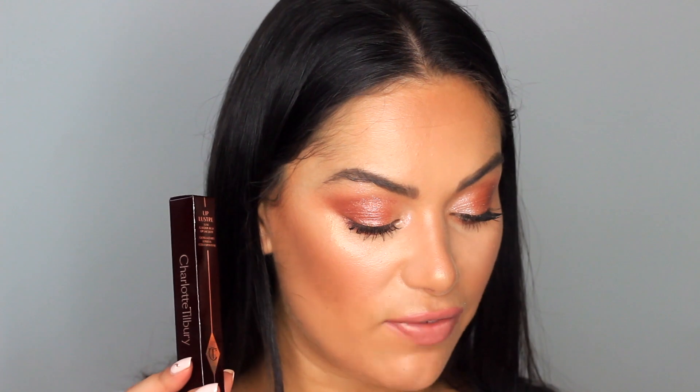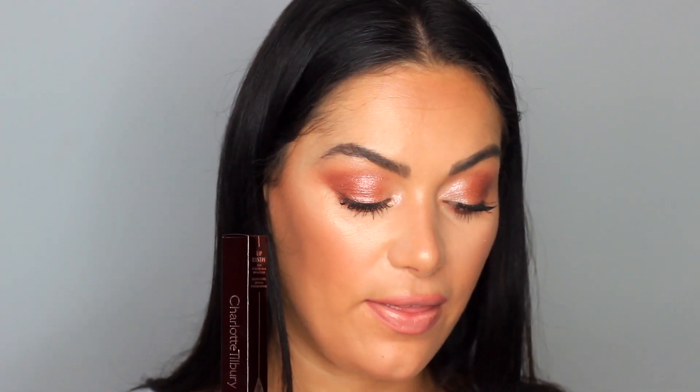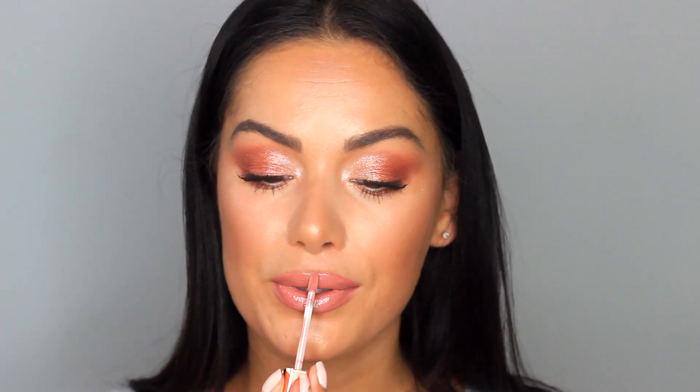Now we have the Lip Lustre Luxe Color Rich Lip Lacquer. It says this creates a three-dimensional lacquered pout — lotus flower extract softens and conditions, film former creates a magical top coat to enhance wear, and glossy ester gives a glossy lustrous finish. You can wear this alone or on top of the Matte Revolution lipstick in Pillow Talk. I'm wearing it on its own so you can see the true color and coverage. It's like a perfect rosy pinky nude — the coverage is really good, not sheer at all. The lip gloss is quite thick, but I like that. It's also a great size for a handbag.